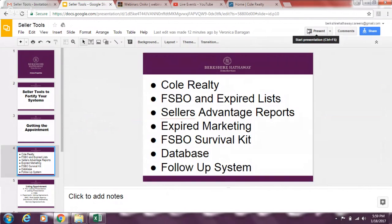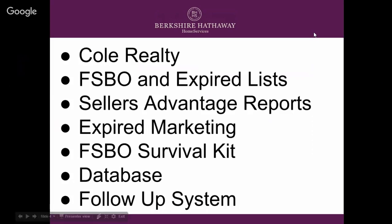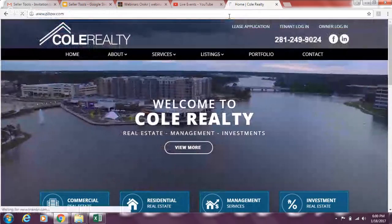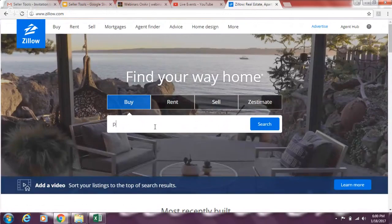For FSBO and expired lists, there are a couple of ways to get them. Fidelity National Title and other title companies offer FSBO lists with some phone numbers. You can also purchase through Mojo Dialer or Vulcan 7 — those are scrubbed more accurately and include cell phone numbers, though that's more of a purchase. Or you can do your own Google research and go to physical websites like Zillow.com.